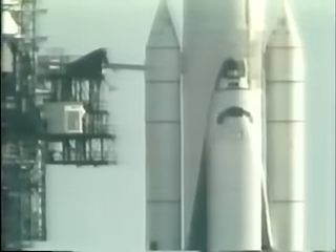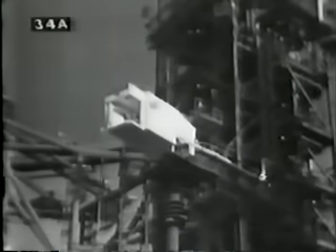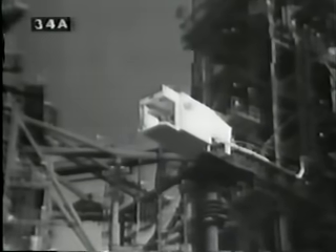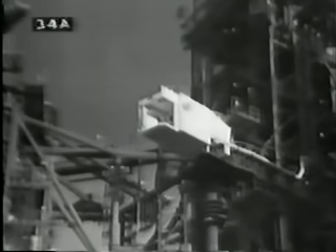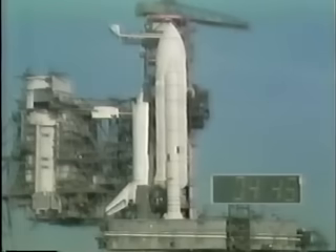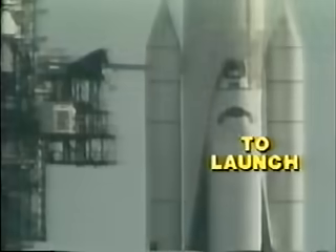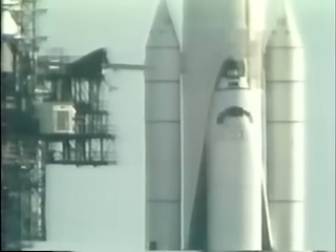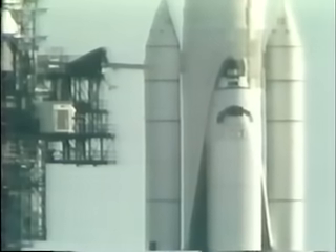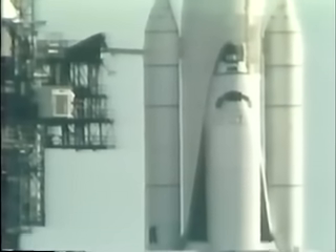This is the passageway that the astronauts would have used — you see it retreating there on the left. This is the passageway the astronauts would use in order to get out of the spacecraft in the event anything had happened up to this time. Now, of course, the only way they can get out in the event of some difficulty is to eject, which they can do even at this point. And that would be the least desirable way for them to abort the mission, because it would be extremely dangerous.